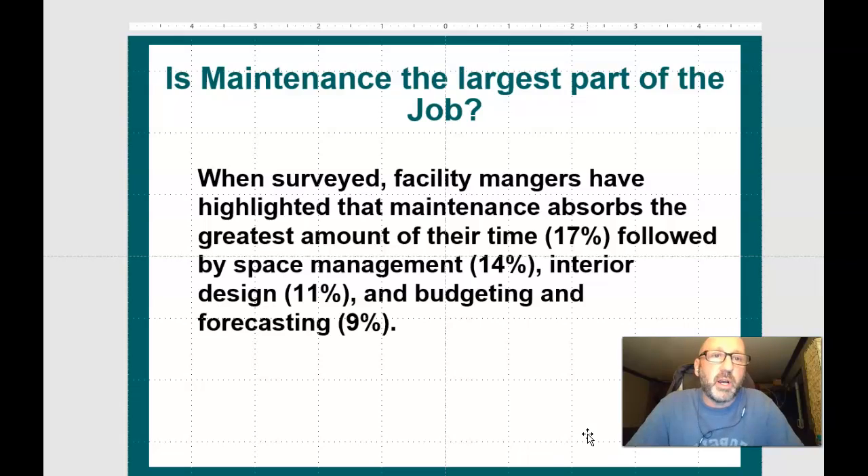Is maintenance the largest part of the job? When surveyed, facility managers have highlighted that maintenance absorbs the greatest amount of their time — at 17%, followed by space management at 14%, interior design at 11%, and budget and forecasting at 9%. Definitely maintenance is a large portion of the job. Just think of the showers, change rooms, field maintenance outdoors, cutting the grass, fertilizing, aerating, and lining of fields — all maintenance.